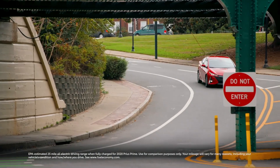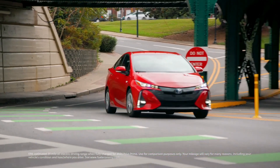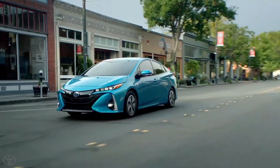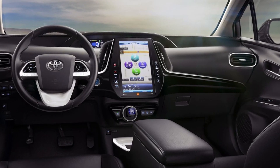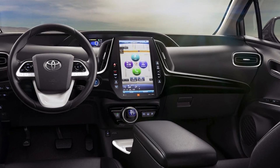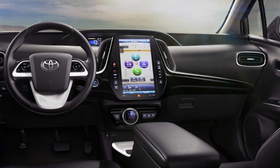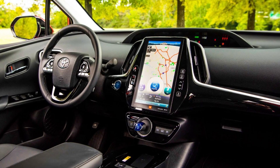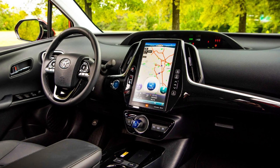The Limited trim comes standard with blind-spot monitoring, rear cross-traffic warning, front and rear parking sensors, and automatic wipers. The basic entertainment system has a 7-inch touchscreen, satellite radio, 4 USB ports, 6 speakers, Apple CarPlay, and Android Auto compatibility. The XLE trim adds an 11.6-inch touchscreen, navigation, HD radio, and wireless phone charging.